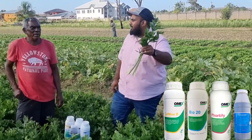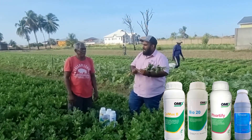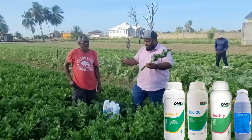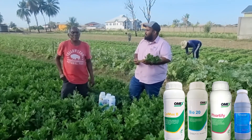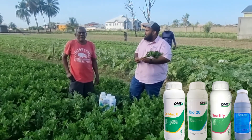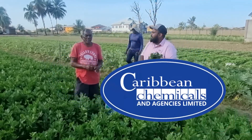Mr. Bunton, I want to thank you very much for having us in your field and sharing this testimony for other farmers. Mr. Bunton, I would like to ask you — would you recommend other celery farmers to incorporate these products you have been using in their celery crop? Yes. From the management and staff of Caribbean Chemicals and Agencies Limited, we want to thank you very much for choosing us as your number one and using premium products in your celery.